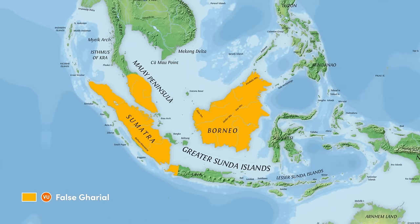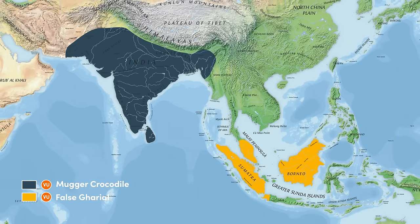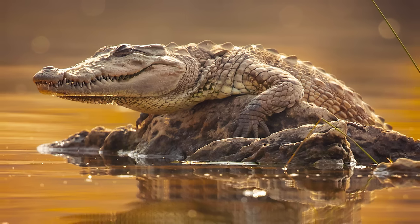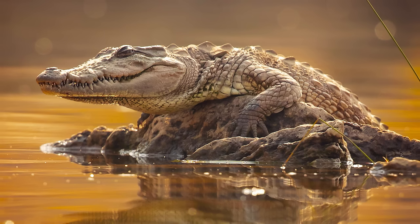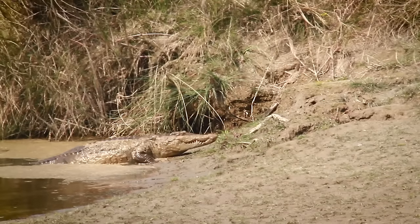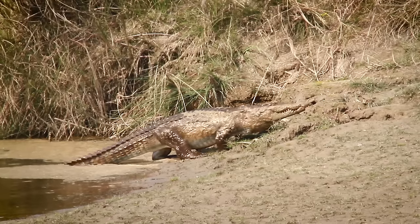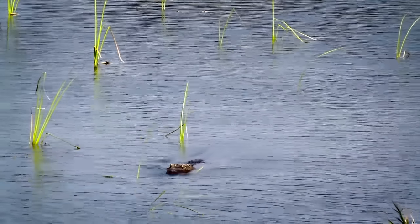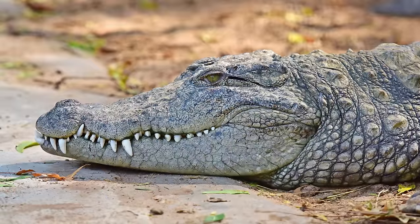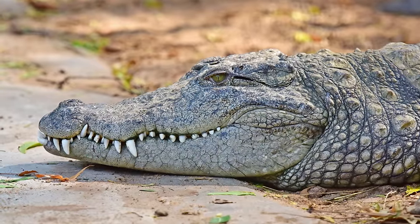Before we explore the crocodilians of Oceania and Southeast Asia, we need to travel back to India to pick up one straggler with a cheeky smile. Mugger crocodiles are part of the Crocodilidae family. Its Latin name, Palustris, means swampy or marshy, referencing some of the habitats where it abides, although they are also found in rivers, lakes and other freshwater ecosystems. They are characterised by a broad snout, which is unusual for crocodiles and one of the most broad in this entire family.